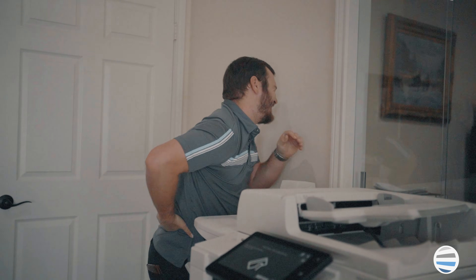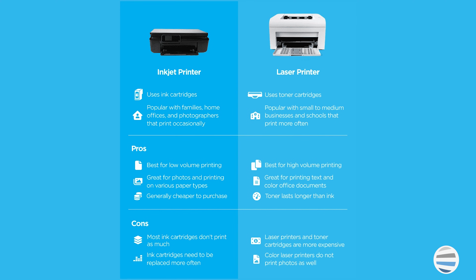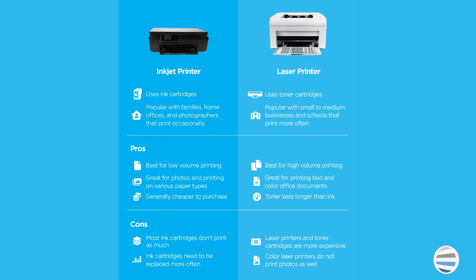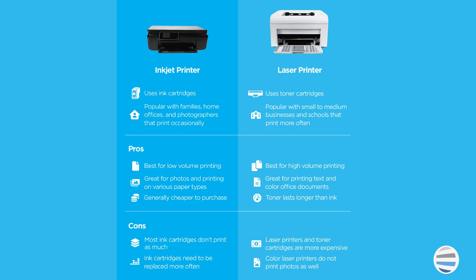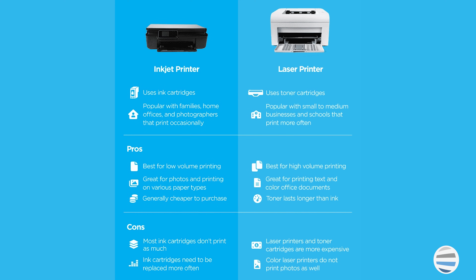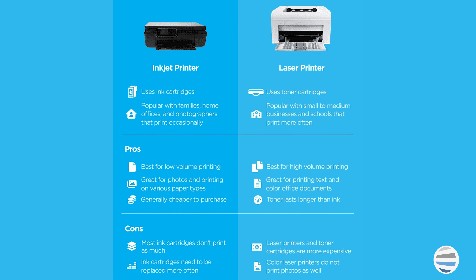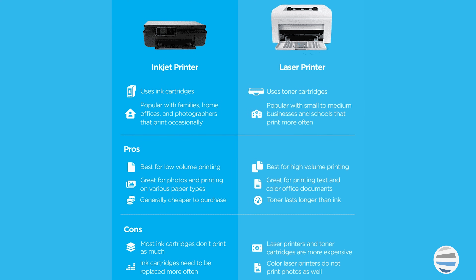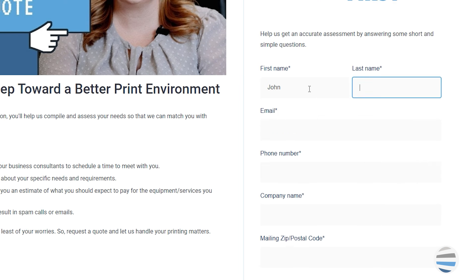If you're in the market for a personal printer to use on an as-needed basis or need to print a few high-quality color photographs, then you're an ideal candidate for an inkjet printer. If you're a company that needs a durable office printer to efficiently print and copy documents for the long run, then a laser printer would be the right fit for you. And if you're interested in purchasing a printer, hit the Request a Quote button.